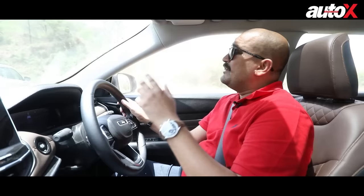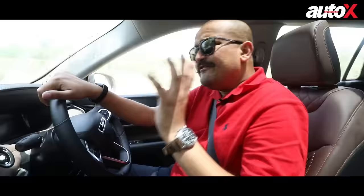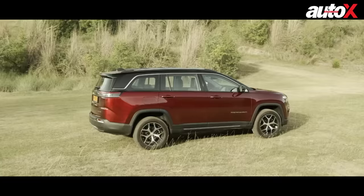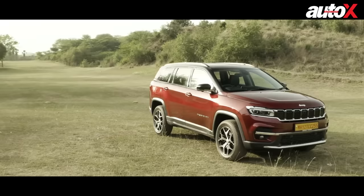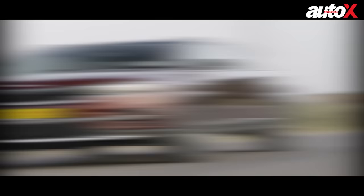The other big challenge for the Meridian will be pricing — what Jeep India officials will price it at. They are absolutely tight-lipped about it, but in my estimation, given that the Compass is priced at 29 lakh rupees, if they can price the Meridian around the 35 lakh rupee mark, it could make for a very competent product. It has great all-wheel drive ability, very good usability, and looks really well-designed. If priced well, the Meridian has a lot of potential to be a big success in the Indian market.